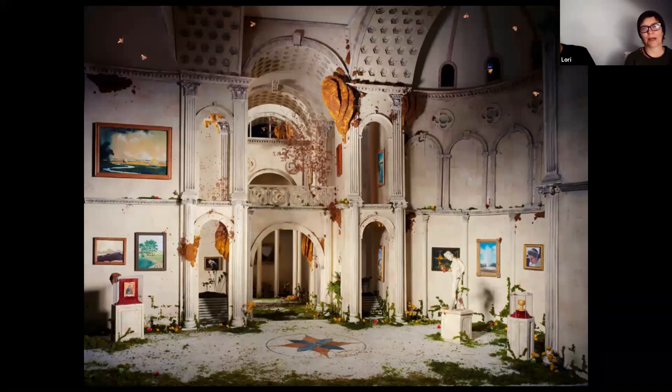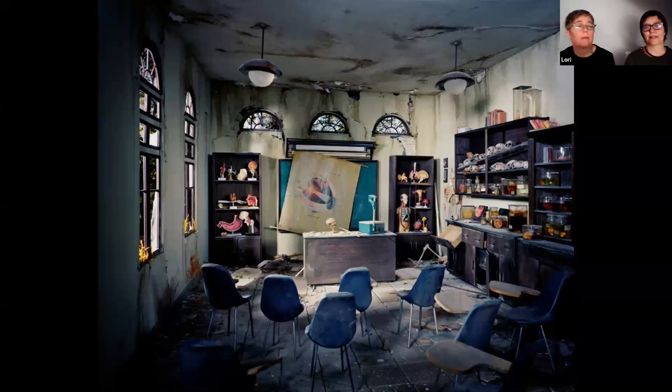Lori had started working at a photo lab, so we had the ability to print really large prints. She was shooting with the 8x10 camera and her negatives were massive. We started putting a lot more detail into these because we knew we would print them large — we wanted to make it worth everyone's while to really spend time with them. These are images of a post-apocalyptic city, not necessarily just New York but strewn out across the United States. This is the anatomy classroom.